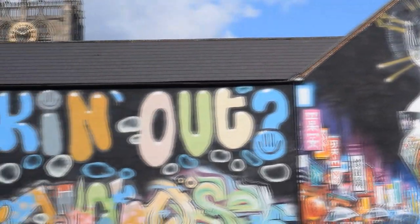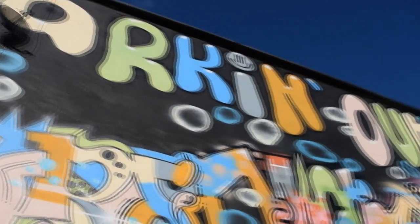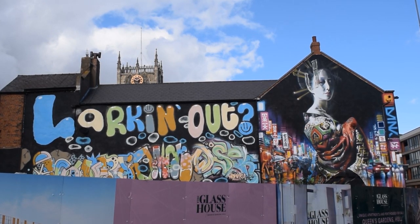The second one is a bit rubbish really — just a lot of weird bubble writing. It reminds me of the font for the Teletubbies, which had quite a balloon-ish font.